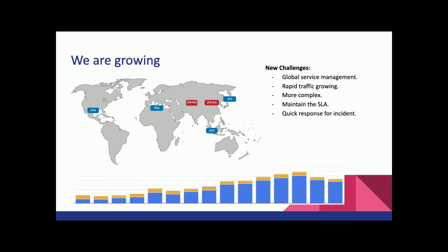This growth also brings challenges. The first is global service management — you need to manage your service globally to serve global users. The second is rapid traffic growth — more and more users and traffic are coming. The third is increasing complexity as the system scales. The fourth challenge is incidents: when reliability issues happen, how can we respond quickly to save the user experience?